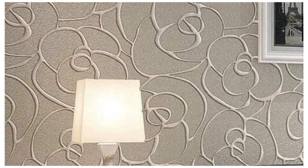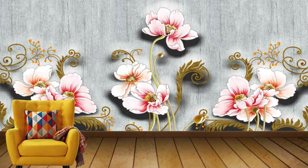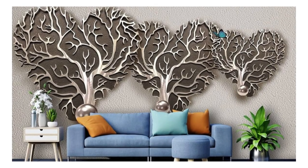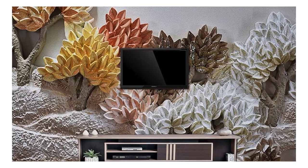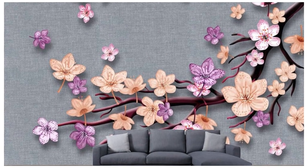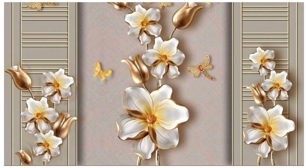Furthermore, the versatility of these wallpapers allows you to tailor your surroundings to reflect your unique personality and style. Create a focal point in your room with a bold and dynamic 3D mural, or subtly enhance the ambience with a more understated yet sophisticated pattern. The interplay of light and shadow on these wallpapers breathes life into your space, making every corner a visual delight. In essence, our 3D wallpaper collection is a celebration of the extraordinary possibilities that arise when artistry meets innovation — elevating your interior design and ushering in a new era of immersive and captivating decor.